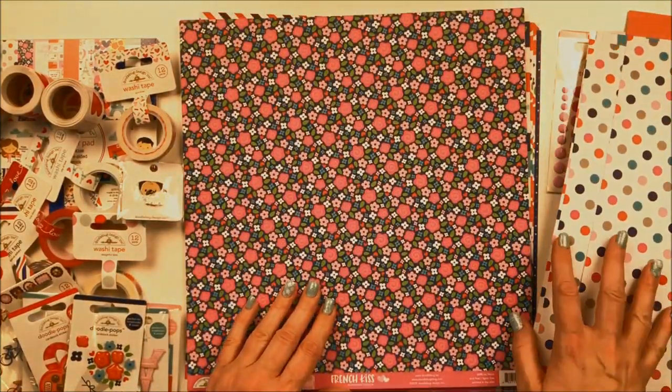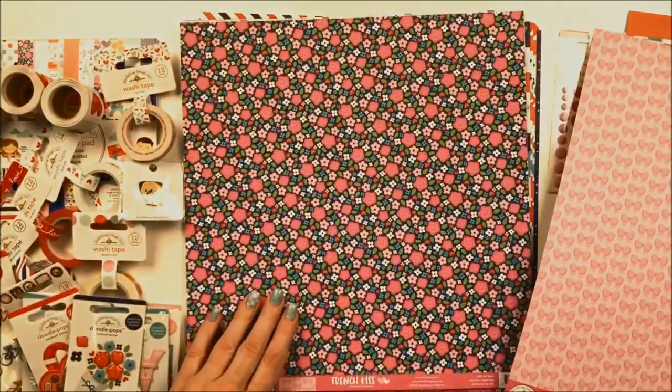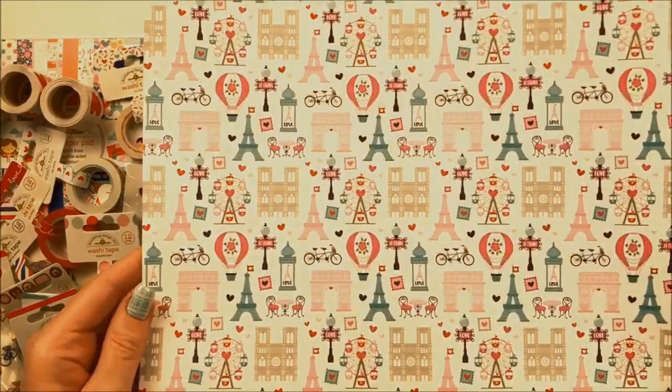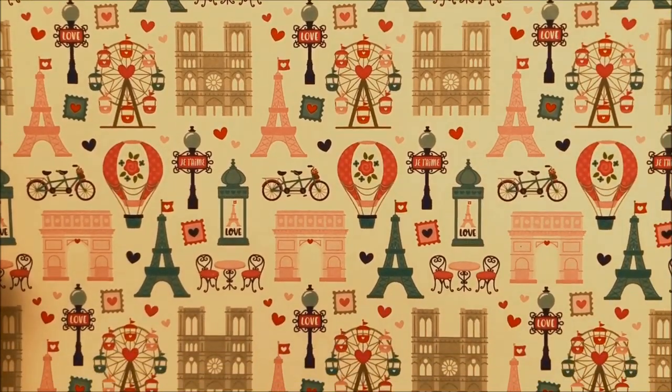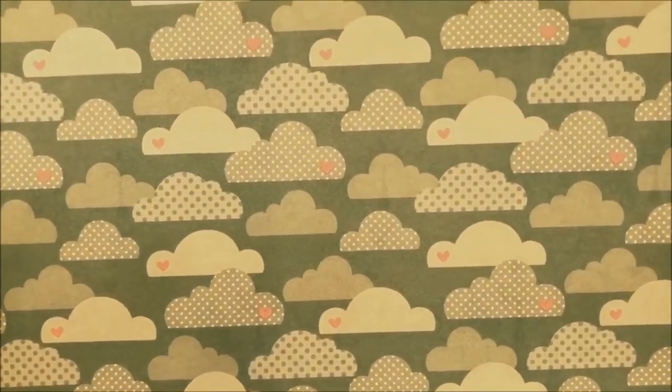This one's called Les Fleurs with a fun flower pattern. I love the little tiny red hearts in between. On the other side is a Tone-on-Tone Cupcake pink bows — so cute. This is called City of Love. It features all kinds of Paris landmarks: little cafe chairs and the street lamps. On the back is a Swimming Pool Aqua cloud pattern with little pink hearts here and there.